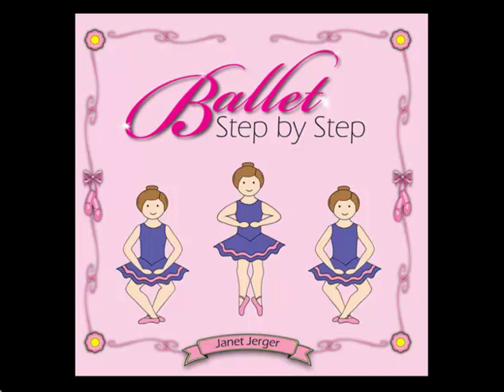Ballet Step-by-Step provides young dancers with a visual dictionary from which they can learn and master the basics and progress to more advanced ballet skills. If you'd like more information about this particular product, or if you'd like to see the additional dance teaching products we have in our store, you can visit us at creativedanceteaching.com. Thank you for viewing, and have a great day!